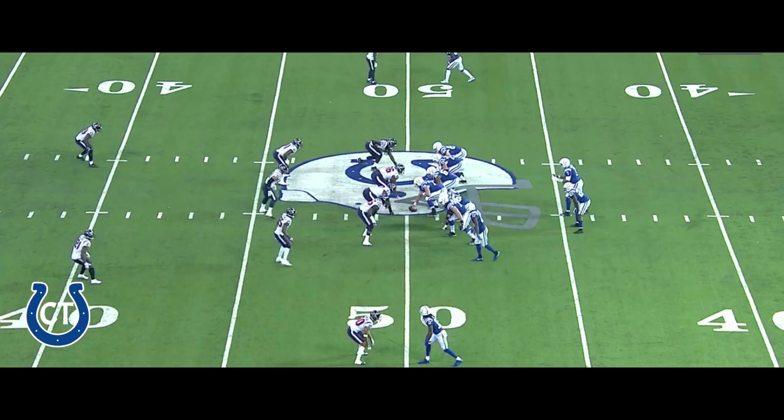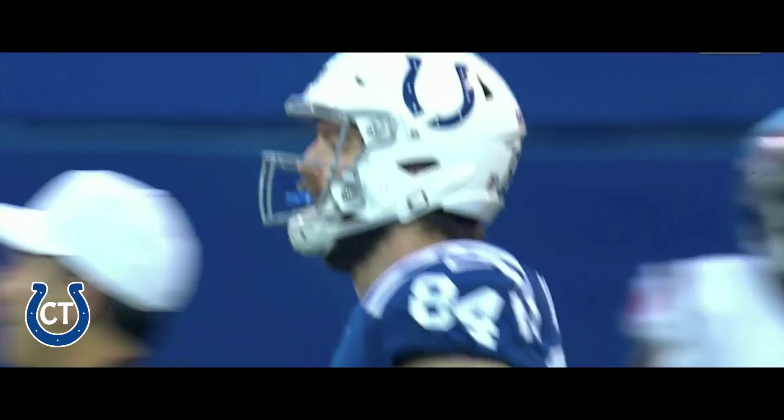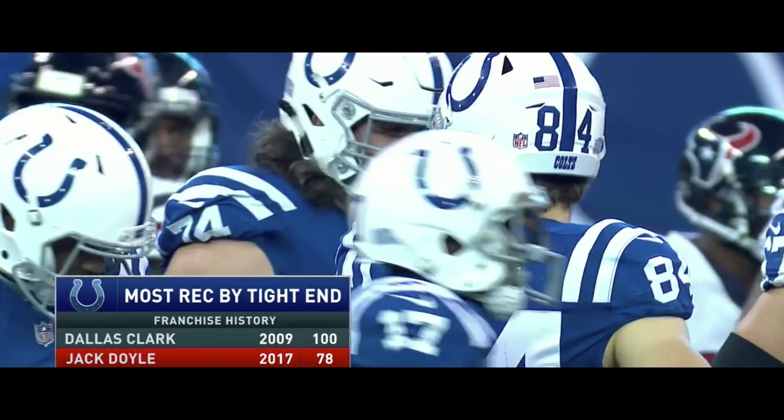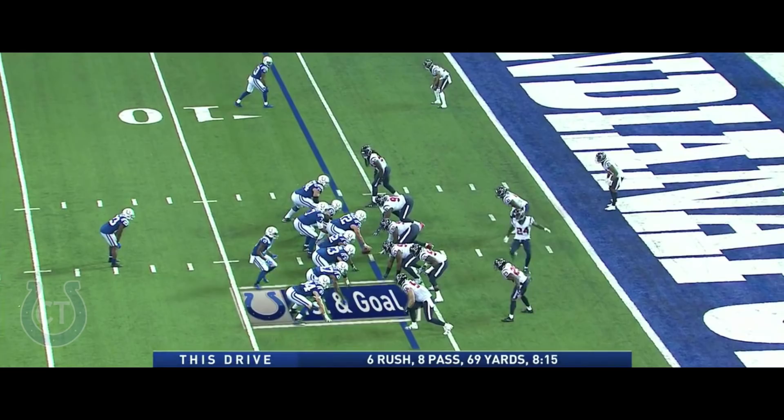Percet to the right side, and Jack Doyle — Doyle with his second reception moves him past Dallas Clark for second most receptions by a tight end in an Indianapolis season. Quietly, this guy Doyle has had a great season — 78, 79 catches now on the season, setting that record. He's a guy that's really become a security blanket for Jacoby Percet. T.Y. Hilton is the man to the outside. A flag comes in, they're going to dump it off to Doyle, and Doyle will walk into the end zone. Touchdown, Indianapolis.